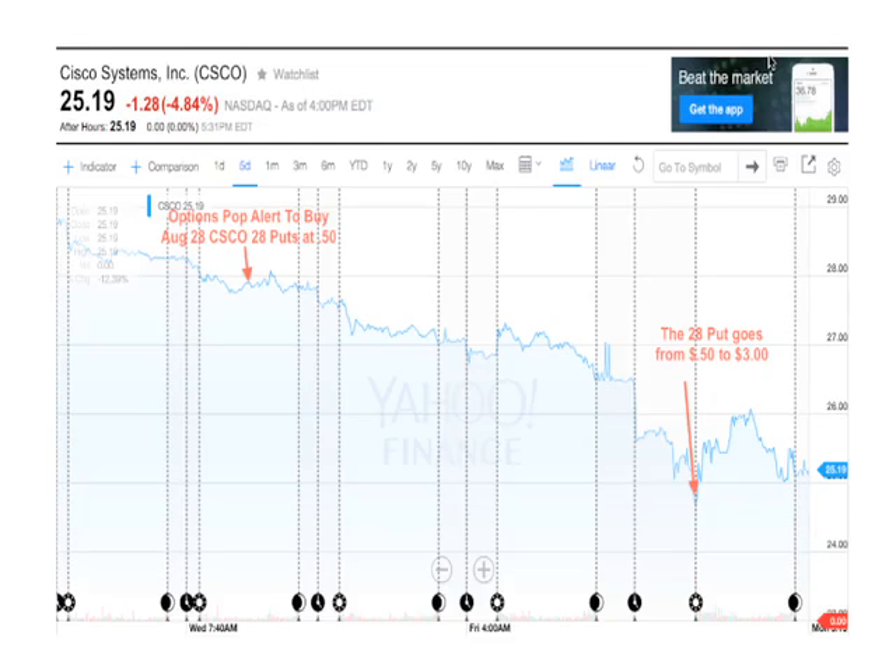Here's how it happened. If you look at this chart on Cisco, you'll see that on Wednesday the Options Pop alert came out to buy the August 28 Cisco 28 strike price puts at $0.50. That's when Cisco was right at about $28. So we bought that put at the 28 strike price for $0.50. Then as the stock goes down, the value of that put increases. As you see here, the stock price goes down, and the put goes from $0.50 to $3.